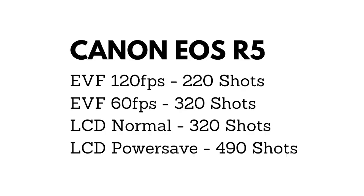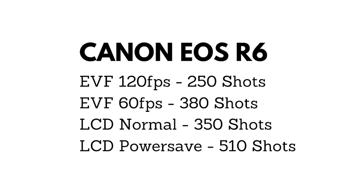The EOS R5 shoots through the EVF at 120fps giving 220 shots, at 60fps giving 320 shots, LCD standard giving 320 shots, and LCD power save giving up to 490 shots. The EOS R6 does better: EVF at 120fps gives 250 shots, 60fps gives 380 shots, LCD standard gives 350 shots, and LCD power save mode gives up to 510 shots. Another plus for the camera priced $1,400 less.